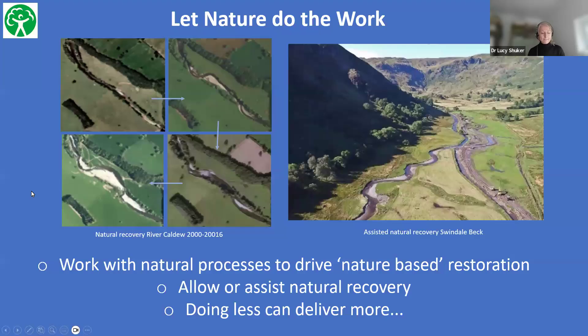Wherever possible, we want to work with natural processes and drive what we call nature-based restoration — for our rivers and coasts. It may simply be a case of allowing rivers to recover naturally, or delivering measures to facilitate assisted natural recovery. Research on physical rivers shows that when you work with the natural energy of a river system, less intensive intervention can actually deliver more. You can get more by doing less, which is more sustainable in cost and more beneficial going forward.